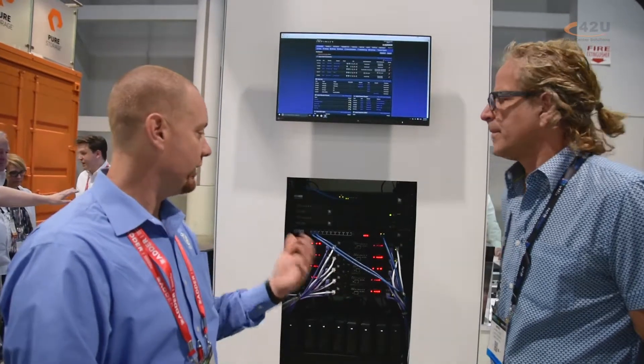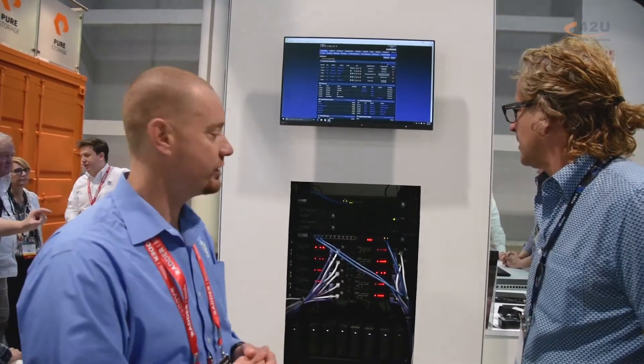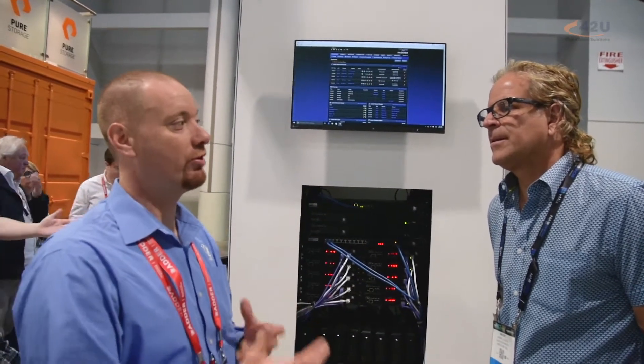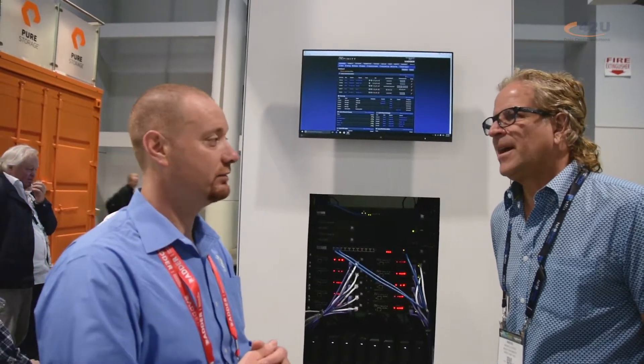All of it is DVI-D, and we also support up to 2560 resolution. We do have a 4K option coming next year, and that'll be DisplayPort. It will offer a few other features that are pretty awesome, so look for that — it's going to be exciting.